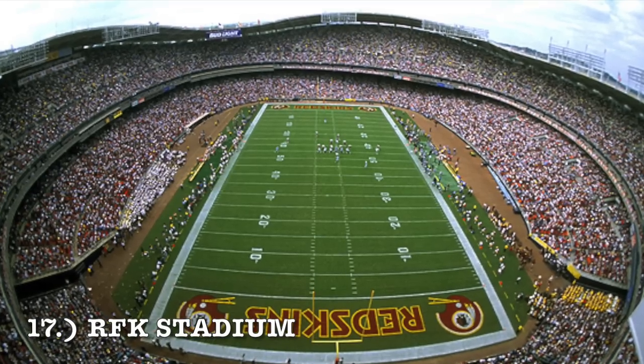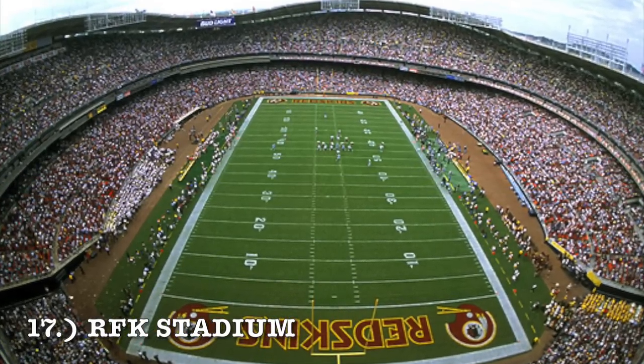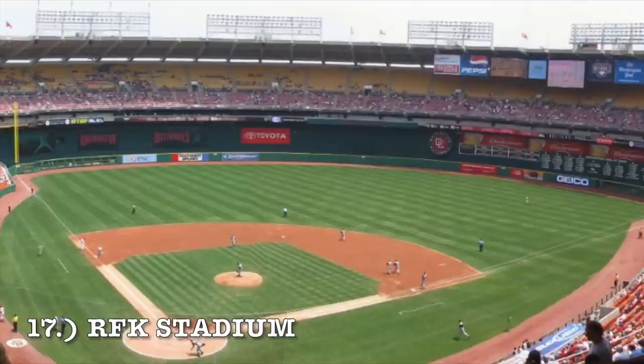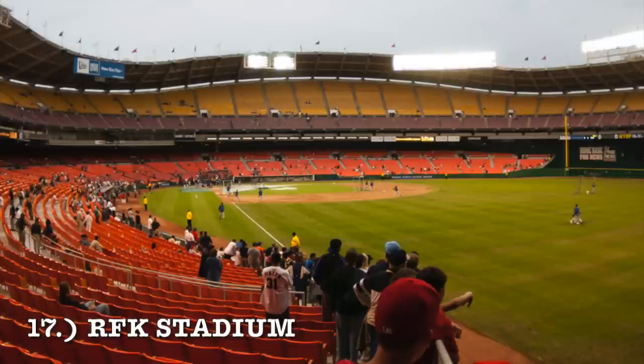At number 17, it is RFK Stadium. I'm giving RFK bonus points because it has not been demolished — I believe they're in the process of demolishing it right now. There's really nothing special to say about this stadium. It's your typical cookie cutter for baseball. You've got the outfield wall, then another mass wall, and there's literally no outfield seating — just upper deck outfield seating. I'll give it bonus points because it has an interesting design in the upper deck, almost reminding me of the Carolina Panthers Stadium where it loops around a little. We're scraping the bottom of the barrel here. It comes in at number 17.